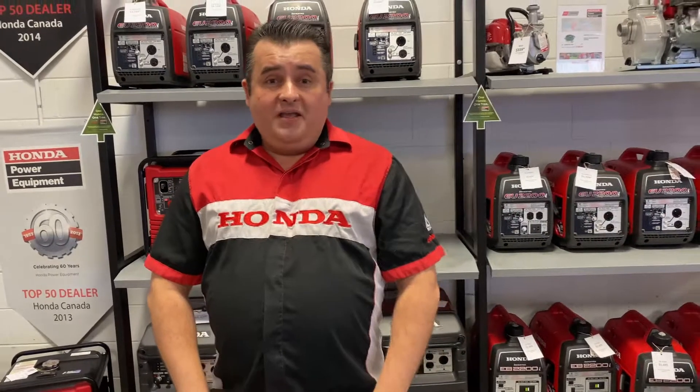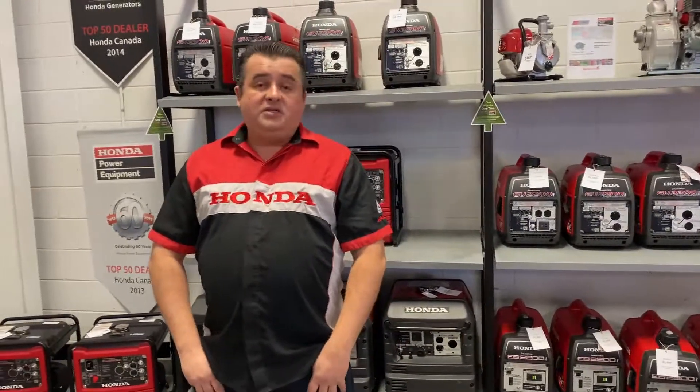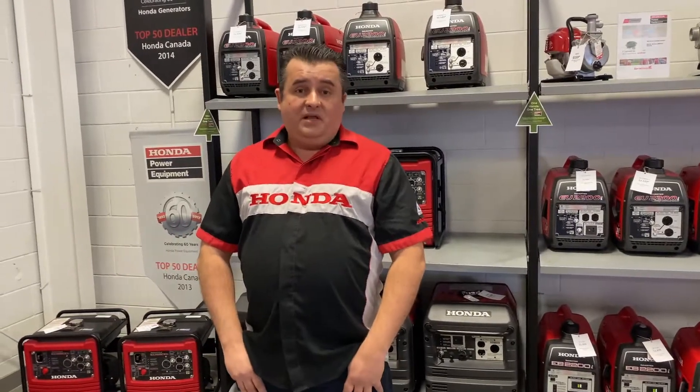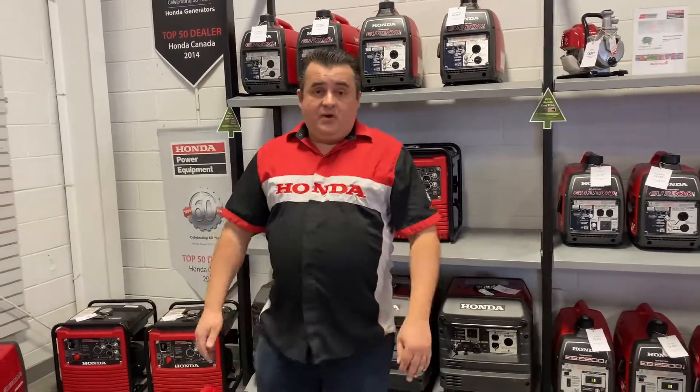We're here today on a snowy January day of 2022, starting the new year. We want to go through some of the stuff that we sell — some of our top sellers, why people buy them, and why buy a Honda. We're going to move on to three generators we've got out here today.